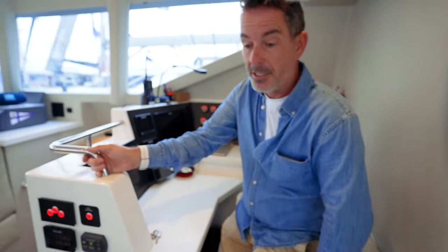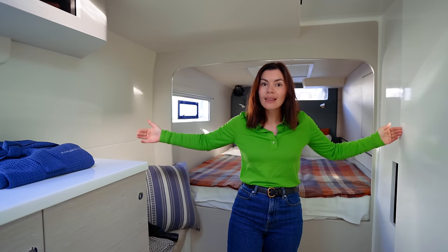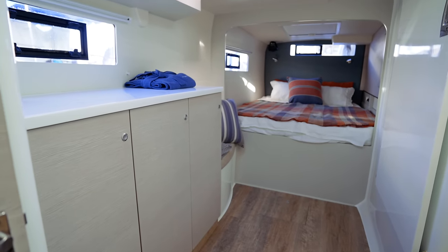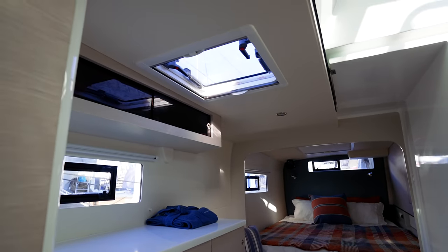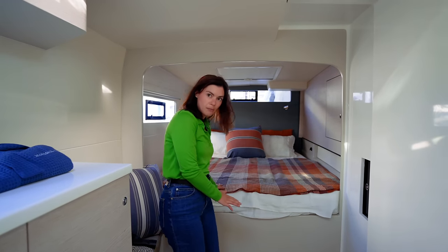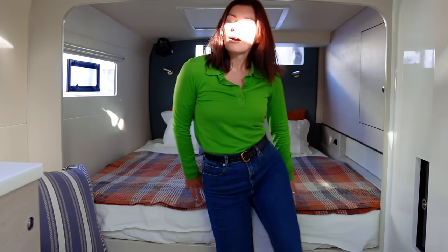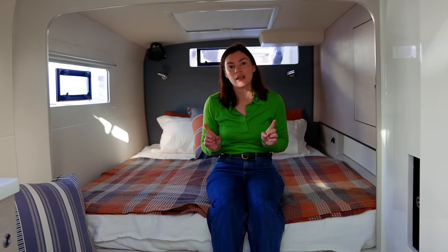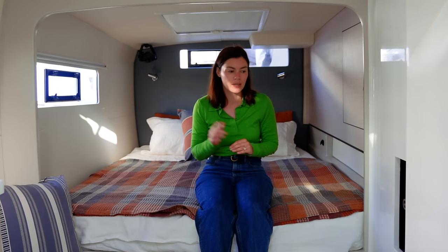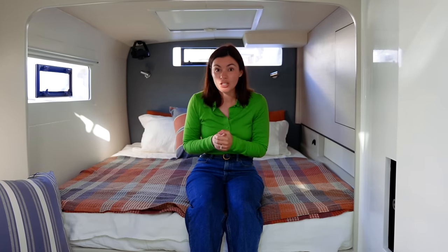Down into the starboard master hull — the first thing I notice is the really generous width. I'm not sure if the hulls are actually wider or if there's less cabinetry, but the space is huge. The bed is generous but you have to climb in from one side only. It's not particularly high so climbing in shouldn't be a problem for most people, though it was pointed out that beds requiring climbing can be an issue for those with lesser mobility.